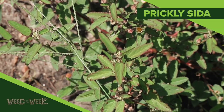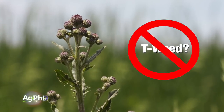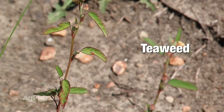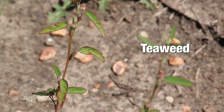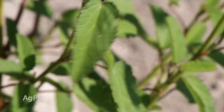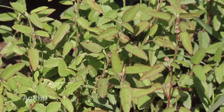Our Weed of the Week is Prickly Sida, otherwise known as teaweed. Farmers will ask how to control teaweed — Roundup doesn't do a great job, and that's why we get a lot of requests on this one. We've got to use some alternative chemistry. A lot of times when we get multiple requests for how to control a weed, it's because Roundup's not doing a good job on it. Maybe it's resistance, maybe it's timing — this is a summer annual weed, so it's not the toughest weed in the world to control.